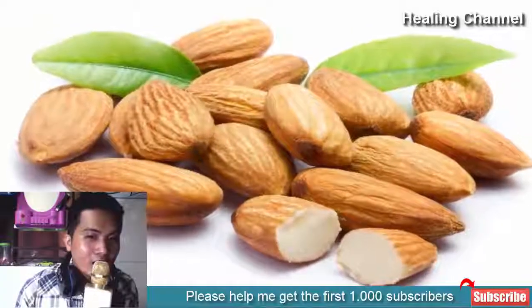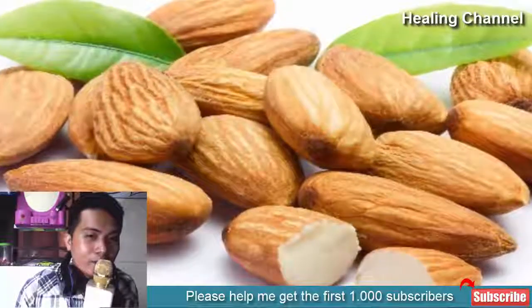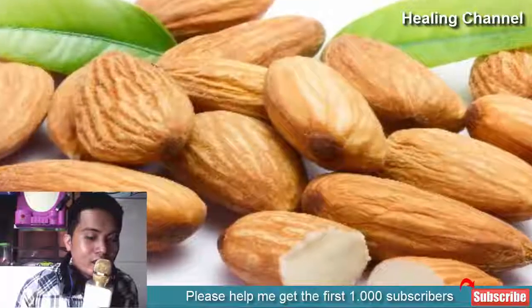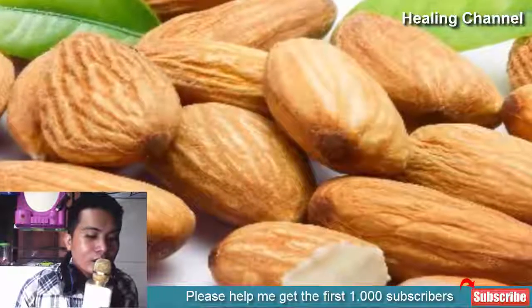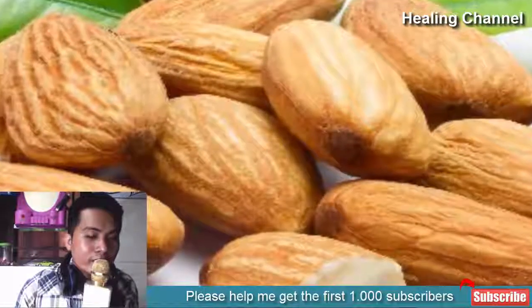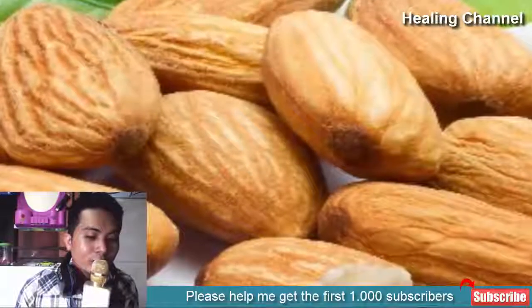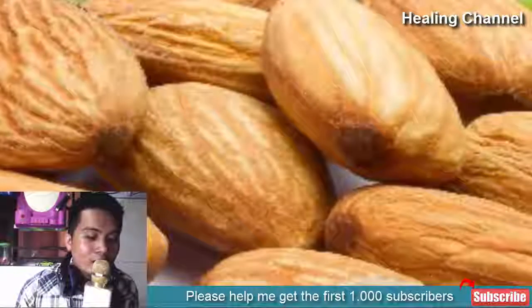7. Almonds. Almonds are loaded with nutrients such as vitamin E, iron, zinc and folic acid that function as powerful antioxidants. Soak 8 to 10 almonds in milk overnight, grind the nuts and turn into a thick paste, apply on clean face and massage for 5 minutes using soft circular motions, leave for 30 minutes and wash off thoroughly with lukewarm water.